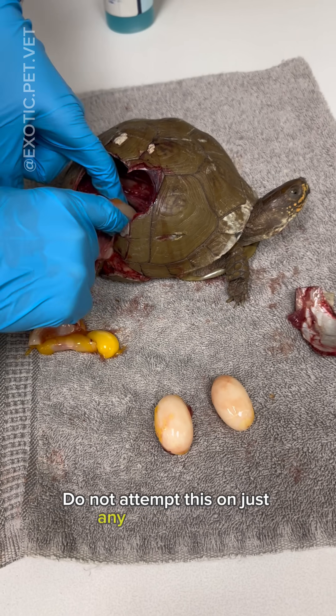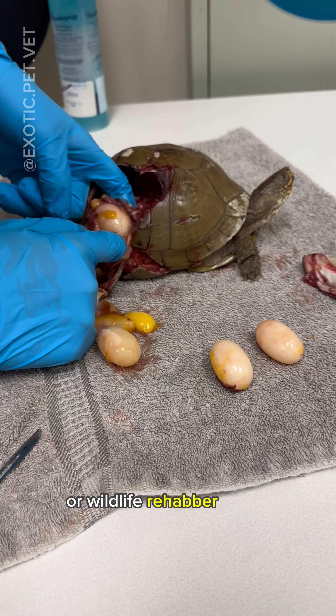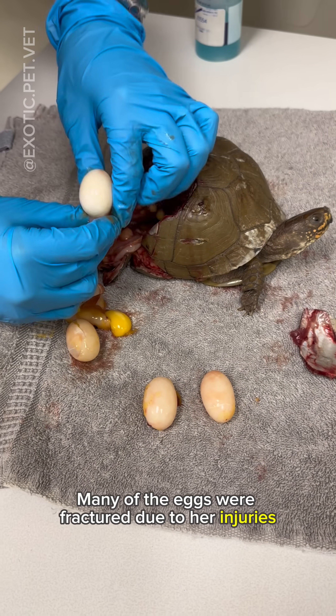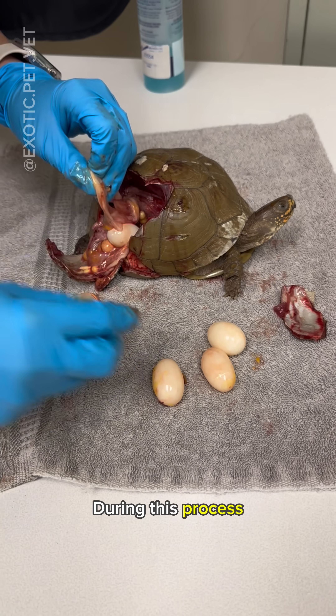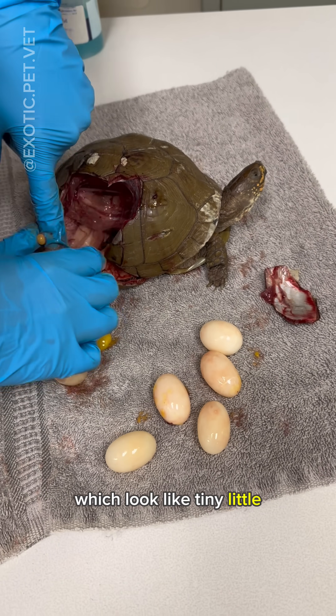Do not attempt this on just any turtle you find — instead bring them to your local veterinarian or wildlife rehabber if you can. Many of the eggs were fractured due to her injuries, but I saved five total. During this process you can see tiny follicles, or precursors to eggs, which look like tiny little yolks.